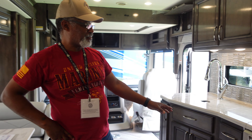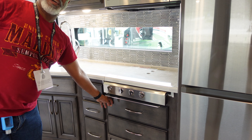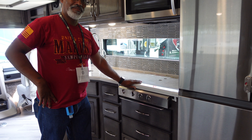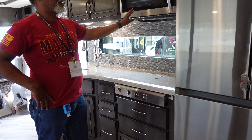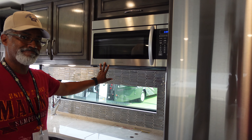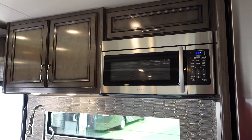Similar to ours, this also does not come with an oven option — it can, but this one doesn't have it. It has a propane cooktop, three burner, and a convection microwave oven, which works really well. Cookies were even baked in it, and they were good cookies.